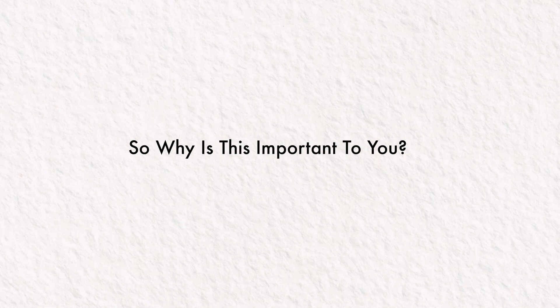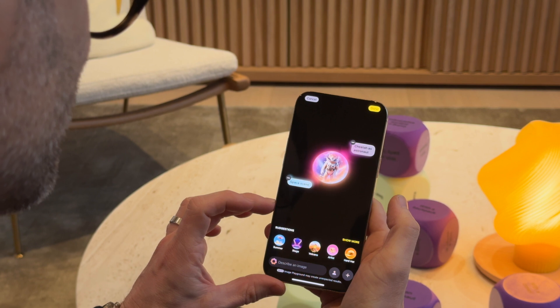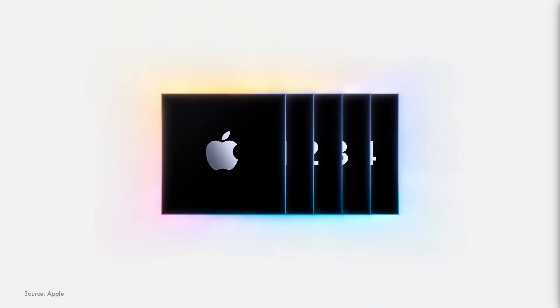So why is all this really worth talking about? These features use generative models powered by the on-device neural engine. It's actually the first part we need to take note of — on-device. Apple are essentially removing the barrier to these tools for the masses — well, the masses who can afford a reasonably expensive phone. You're going to need an iPhone 15 Pro or up, or an M1 chip device and up, in order to use this, with a very good value exception we'll talk about at the end of the video.